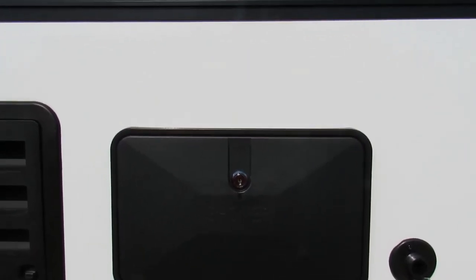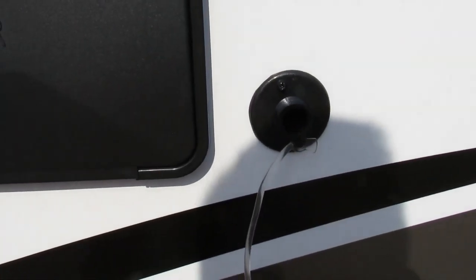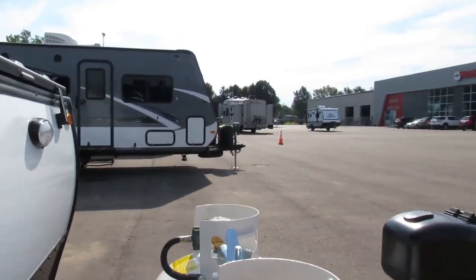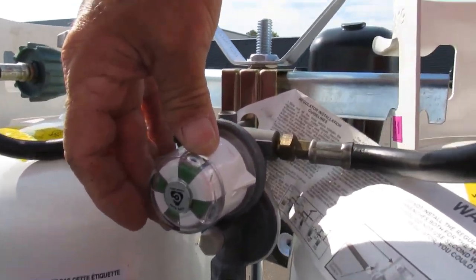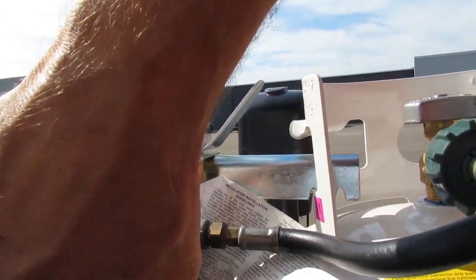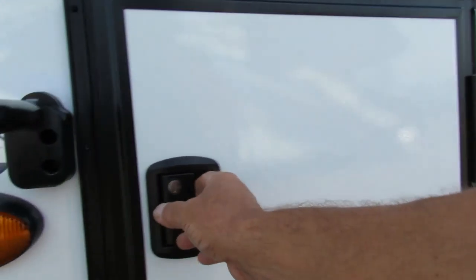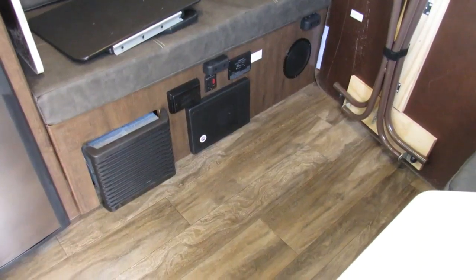Here is your outdoor shower — a little water for that shower area. That about covers everything on the outside. I do want to mention the propane: when you turn your propane on, you have a regulator here. Simply point it toward the side you want to use. Right now it's green — should you open it up and use it up, it will turn red, so you'll know to turn it to the other side.